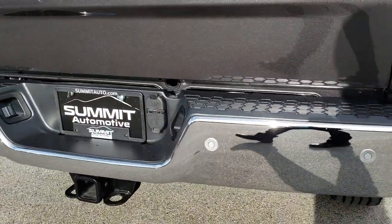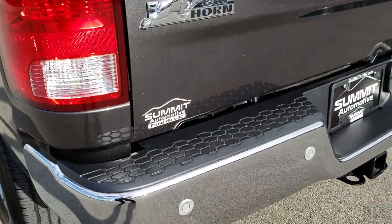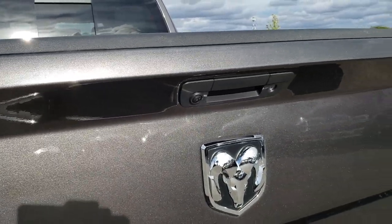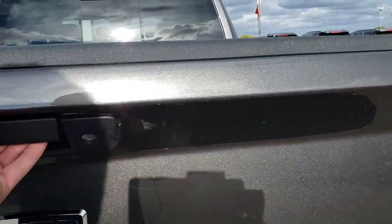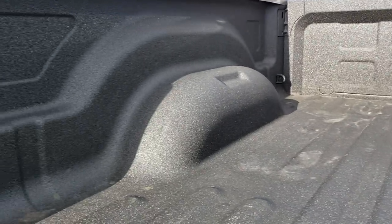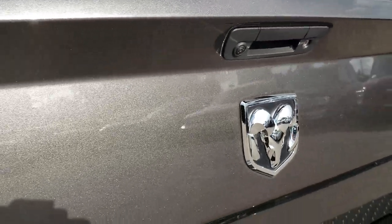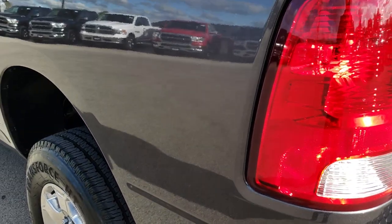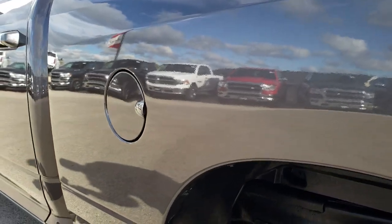As we come around to the back, I'm glad the sun came out because you can really see that granite crystal pearl and all the metal flake in that paint — it really shimmers in the sun. The tailgate is in really nice shape, no dents or dings. It does have a backup camera and a locking tailgate. Spray-in bed liner and the bed is absolutely perfect, no dents or dings anywhere. That tailgate shuts nice and solidly. You can see it does have the rear bumper sensors as well. As we go down this side of the truck, just as clean as the rest — no dents or dings, and you can see just how mirror-like that paint is.